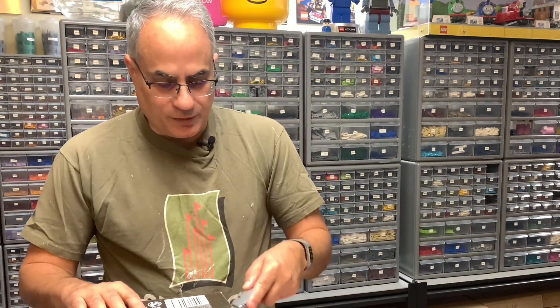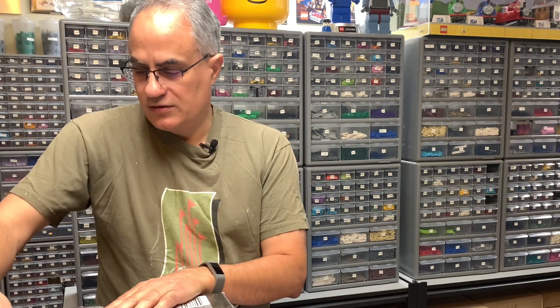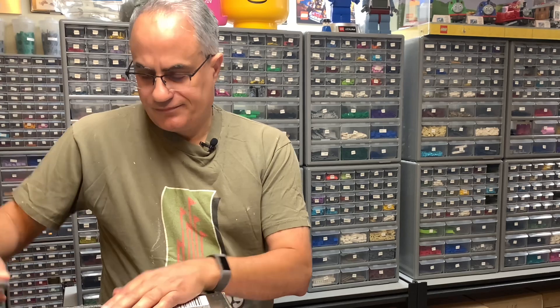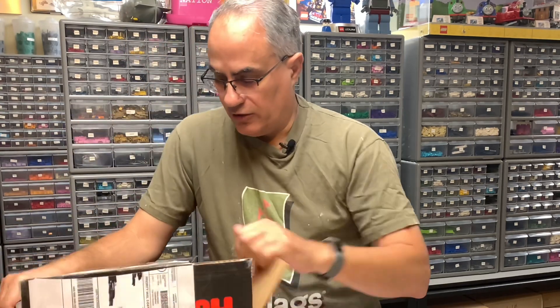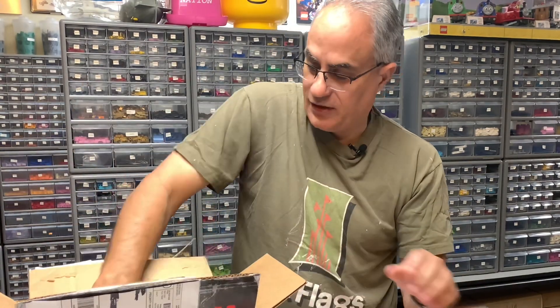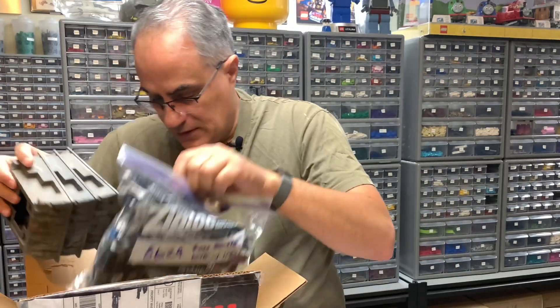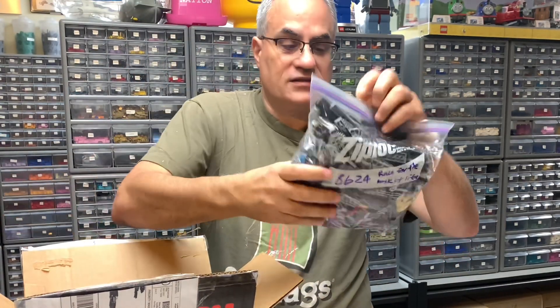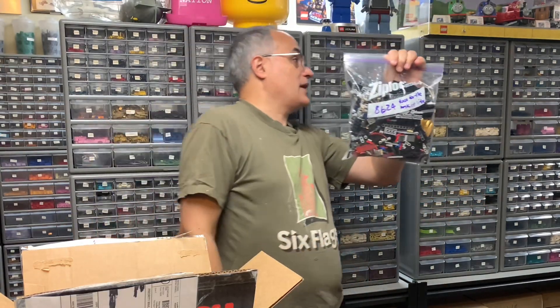What I've been doing is buying duplicates because so far I haven't gotten a full complete Bionicle set from these purchases — one was very close and we actually did a video. This one's got two sets in it. There's 8624, which is Race for the Mask of Life.